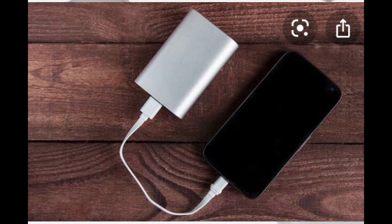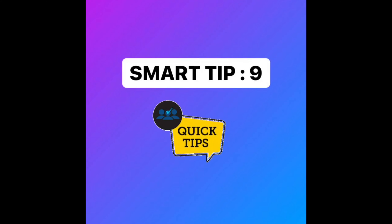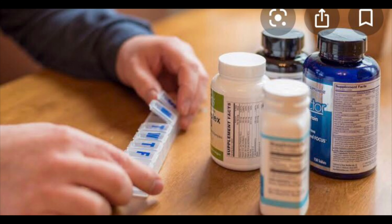My eighth tip is for everyone: please bring a portable wireless charger with you to Canada, whether you're coming as a student, worker, or tourist. I've personally had a bad situation with this. You don't want your phone dying in the middle of looking for directions when you're new. Also, in very cold winter temperatures like minus 15 or minus 20 degrees, your phone battery can drop from 60 percent to 10 percent very quickly.